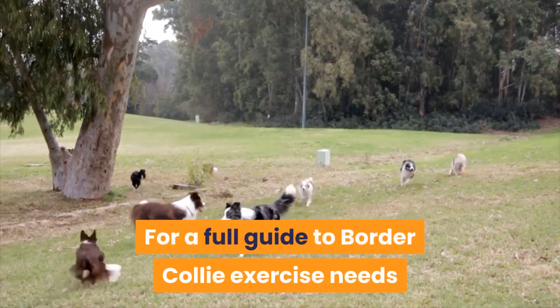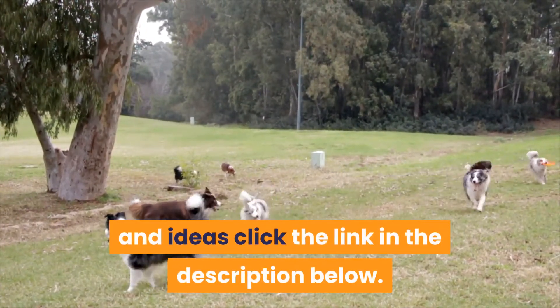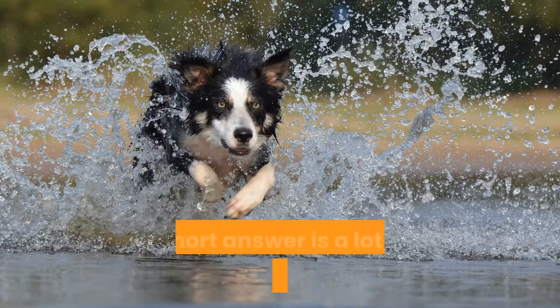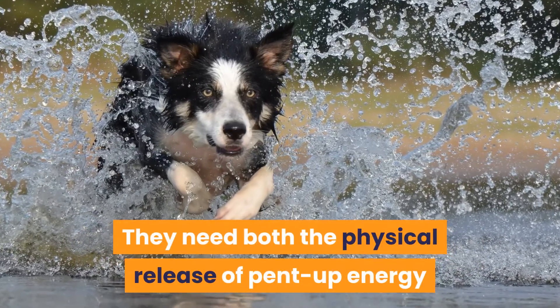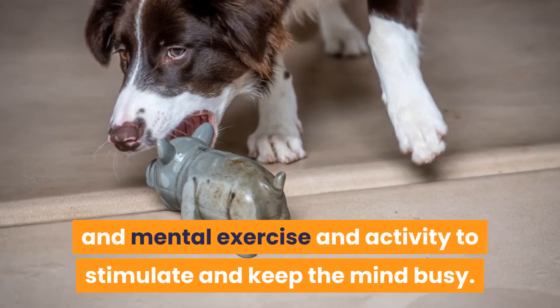For a full guide to Border Collie exercise needs and ideas, click the link in the description below. How much exercise does a Border Collie need? The short answer is a lot more than the average dog. They need both the physical release of pent-up energy and mental exercise and activity to stimulate and keep the mind busy.